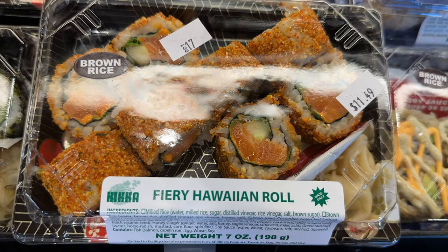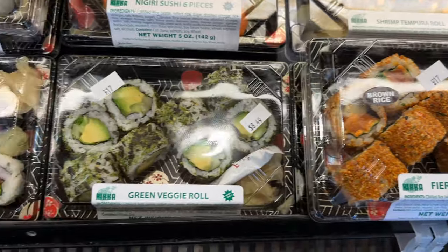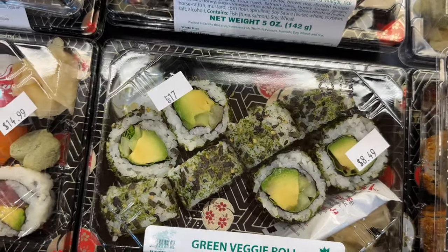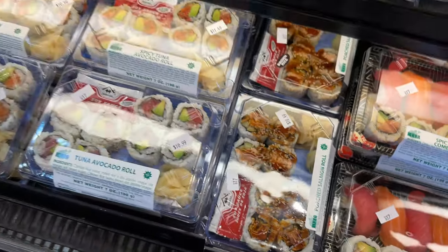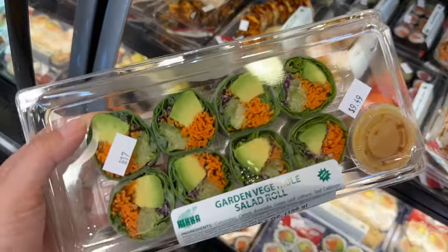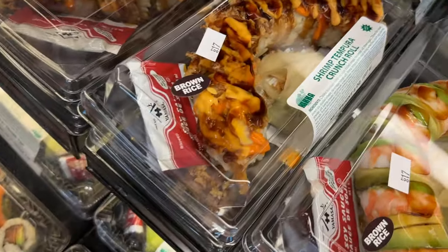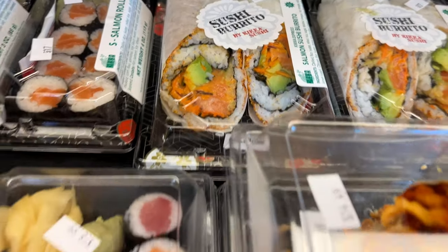This one has brown rice — the fiery Hawaiian roll — but this one has raw meat so I can't eat it. The green veggie roll looks pretty good, huge chunk of avocado. But today we're just going to get this one. They also have shrimp tempura roll, which should taste good too, and sushi burritos.